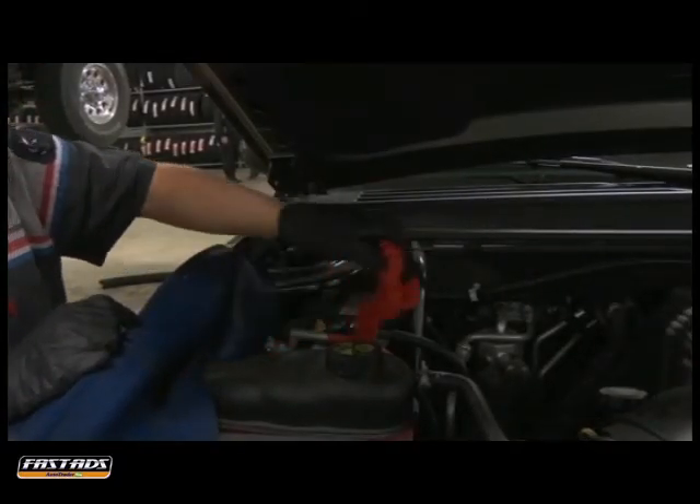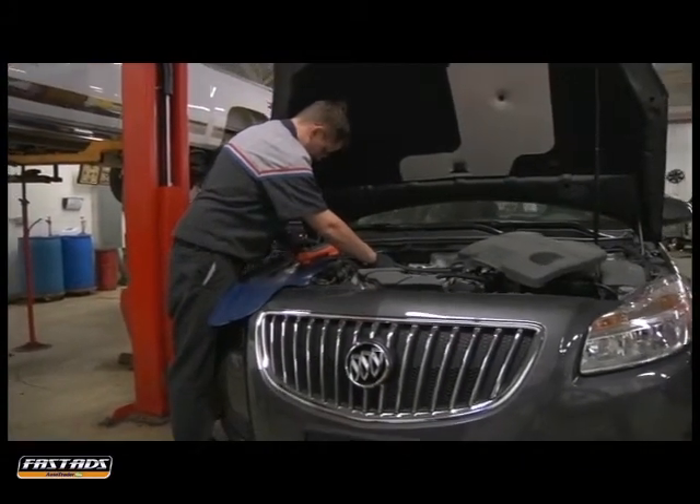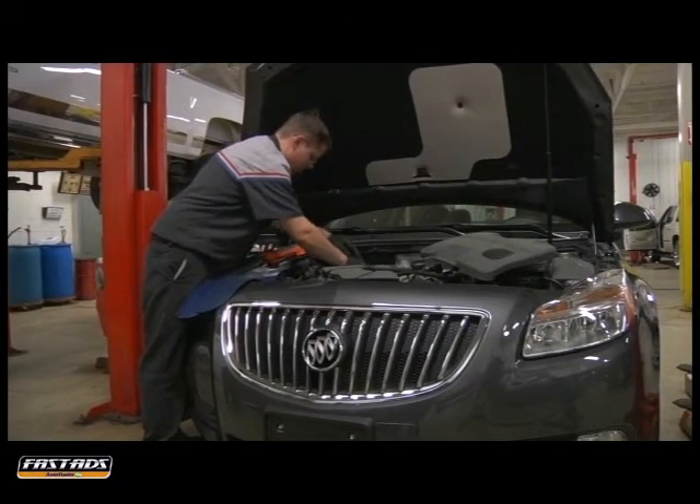If the fluid level is low, refill to the appropriate level with distilled water, but don't overfill. If you have questions about battery performance, visit our service facility — we'll be glad to help.